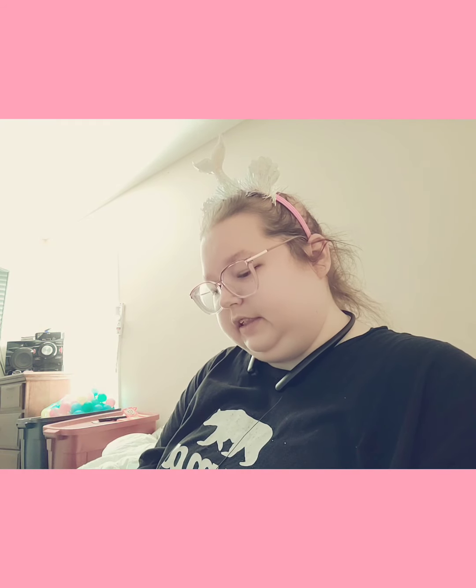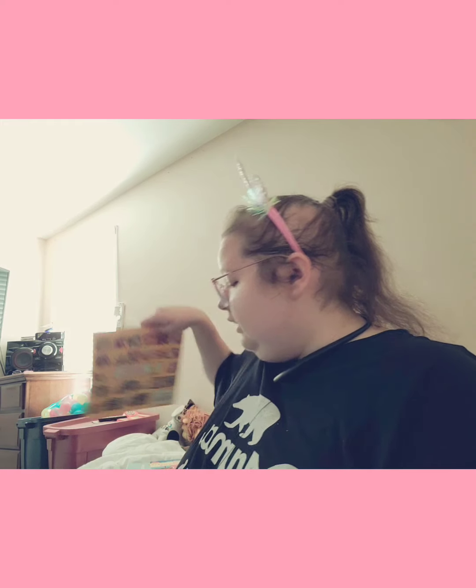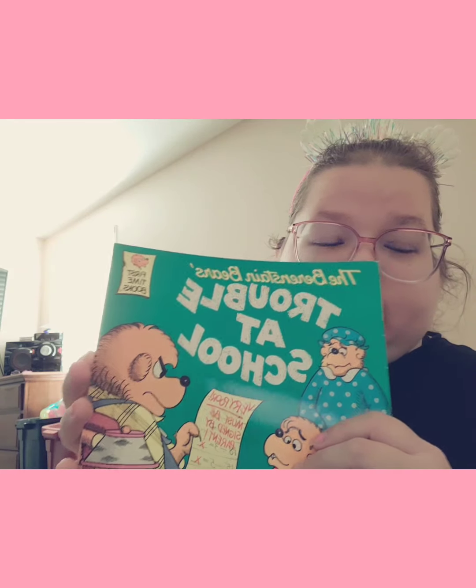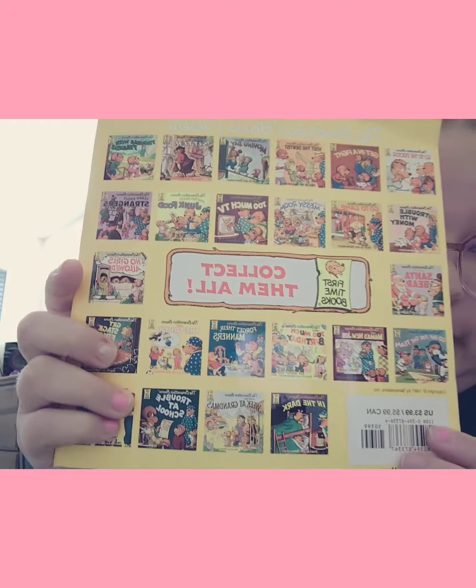I didn't realize it was that kind of book — it lifts up certain pages. And then I got Trouble at School. I figured this was a good book for him, and there are other books you can collect.